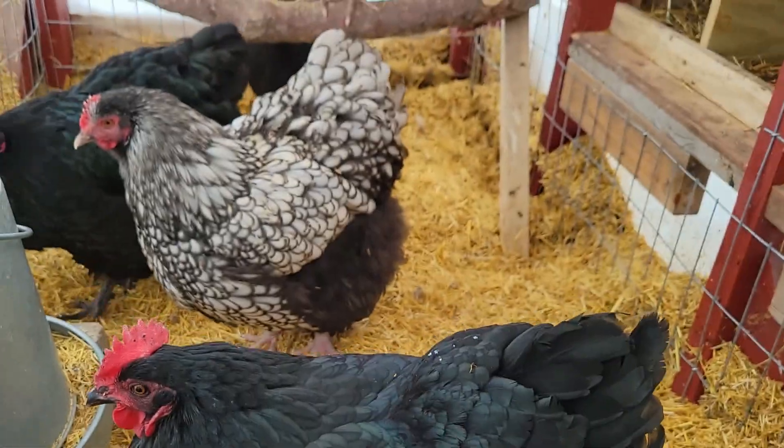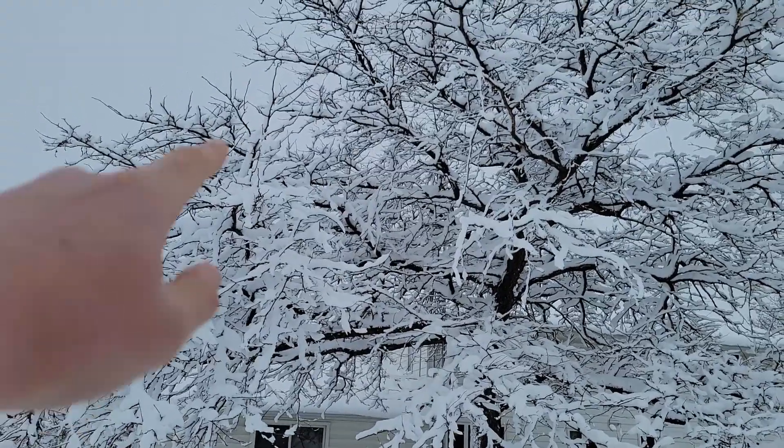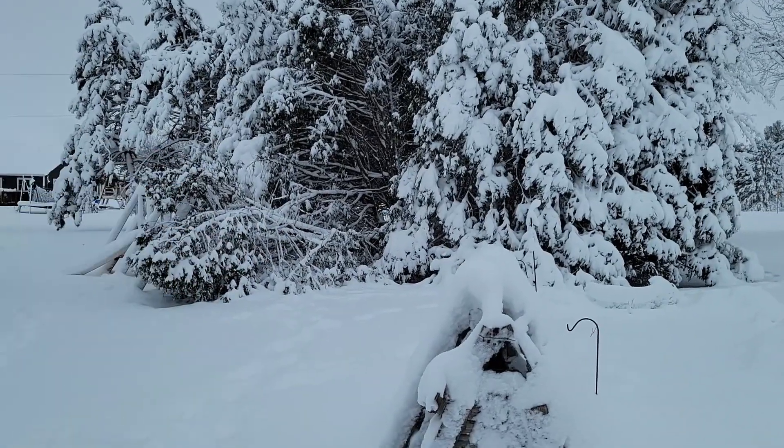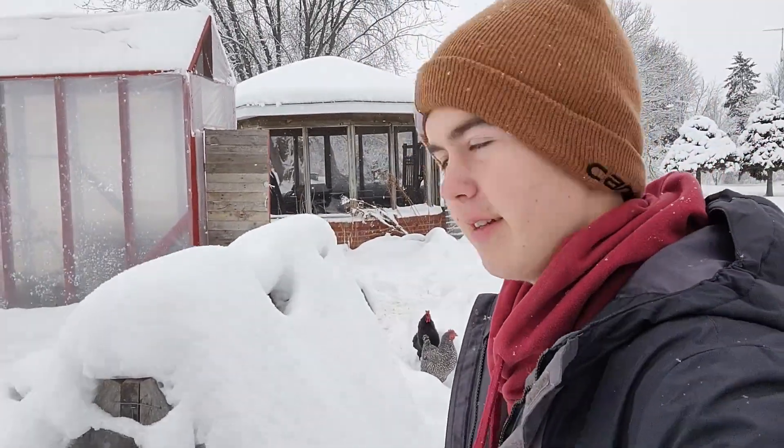Anyway, the chickens are doing pretty good out here in the coop. But as you can see, the snow is just covering the trees. Over there is the bush that fell down. There's the old chicken tractor, chicken coop — we're not using it this winter, as you can tell. It's not good, that's for sure.